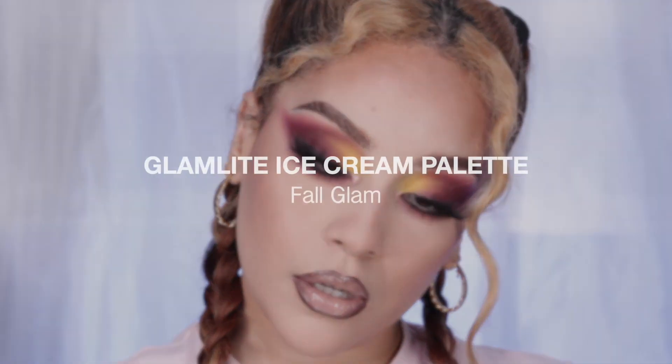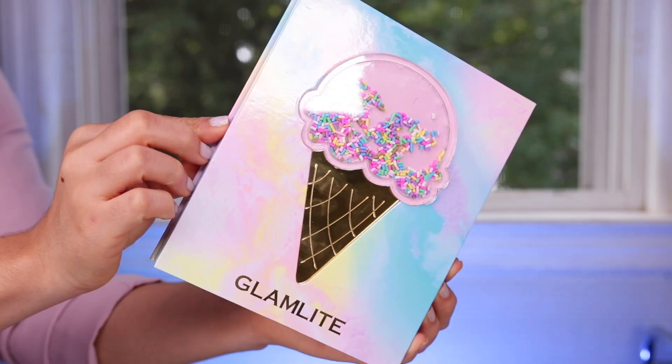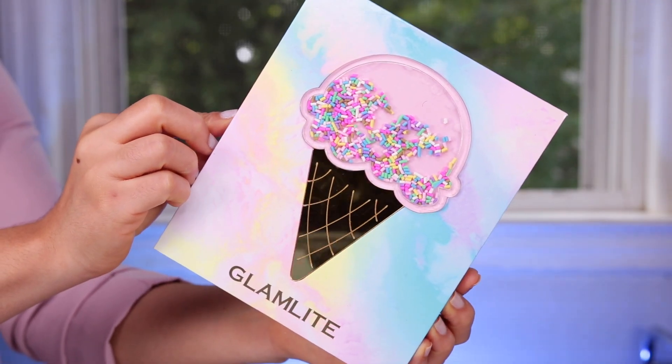What is up angels, welcome back to the channel! Today we have a Glam Light Ice Cream palette new look. I've absolutely been loving this palette and I wanted to bring you another eyeshadow look for the fall.